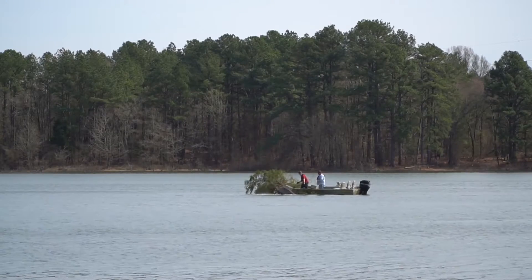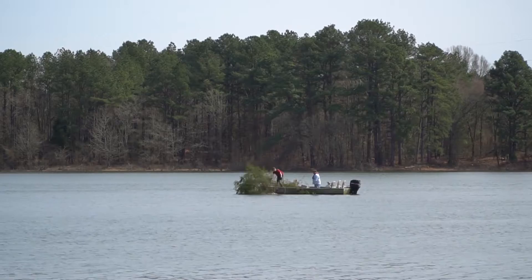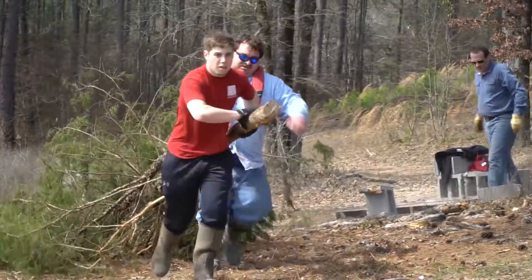We tie our trees to cinder blocks, run them out, and in certain areas drop them off the side of the boat. We've created a lot of good habitat for crappie and even bass. By sinking these trees, we're giving cover for smaller fish, which bring in the larger fish.